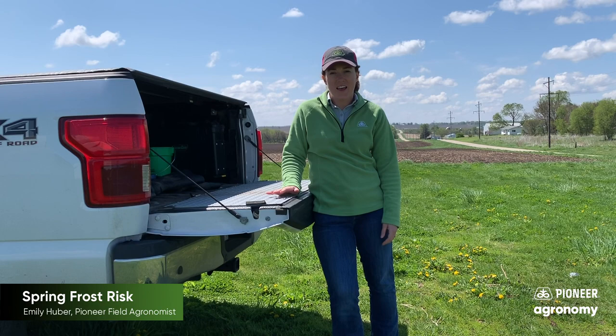Hi, I'm Emily Huber, Pioneer Field Agronomist here in West Central Illinois. Today, I want to discuss the potential for a frost event on our early planted crops.